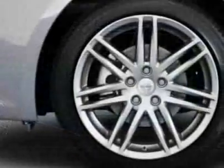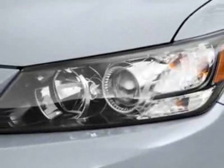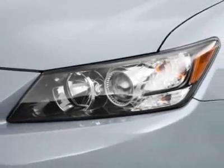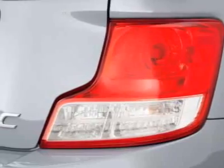This vehicle gets 23 miles per gallon in the city and 31 on the highway. This TC boasts a 2.5 liter inline-four engine and has a 6-speed unspecified transmission.